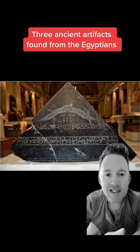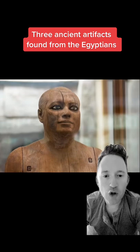Number two, this is a 4,500-year-old statue of a man named Kaper. It dates back to the Old Kingdom. Kaper was a scribe and priest. His statue was made out of sycamore wood and it was found in Saqqara in 1000 AD.